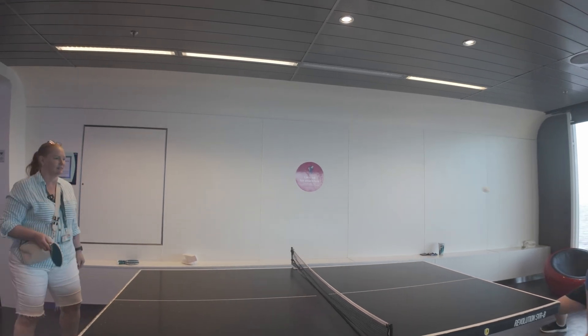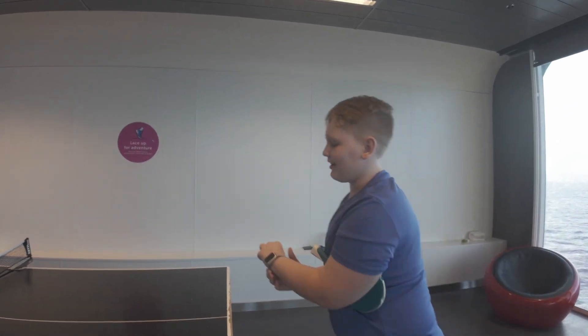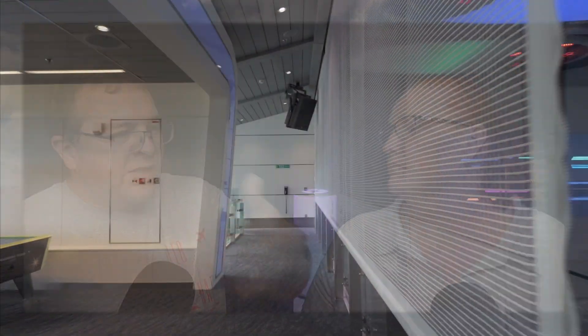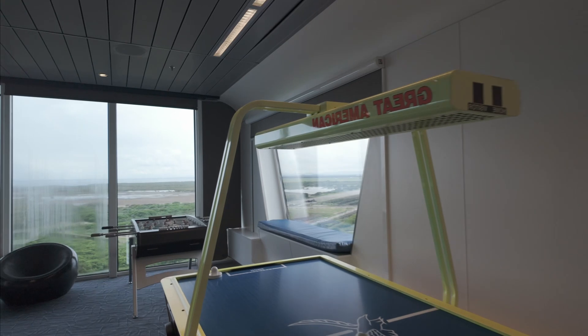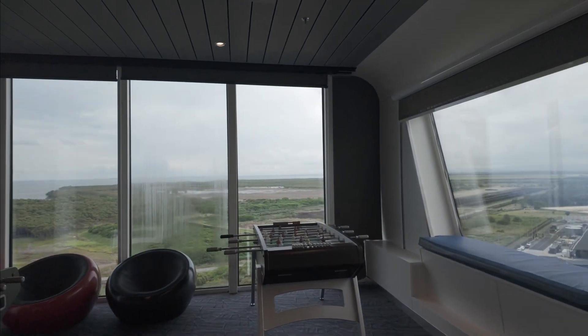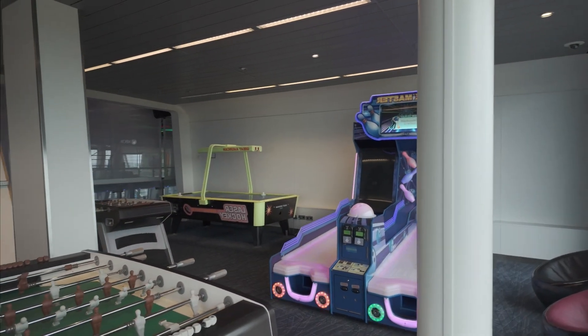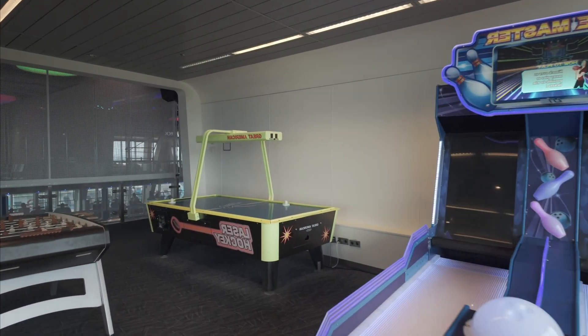Up on the top floor you've got table tennis tables and air hockey. The air hockey is a bit of an extension of the arcade, which is located next to the SeaPlex. The arcade and some tabletop games like air hockey are really the only paid parts of the SeaPlex complex.